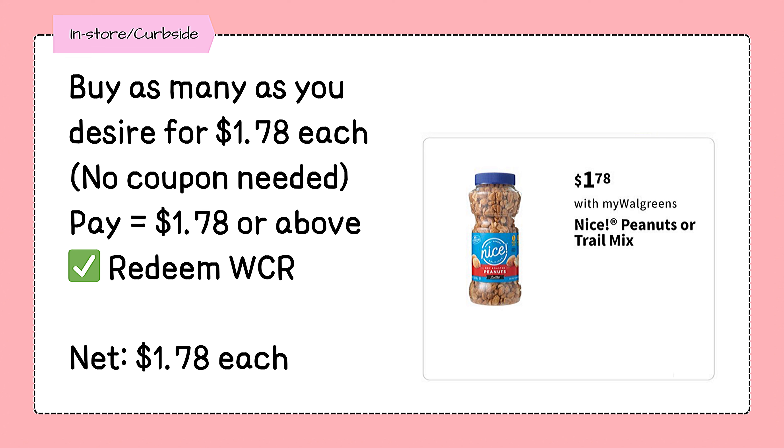This next deal doesn't need any coupons. Nice Brand Roasted Peanuts or Trail Mix will be on sale for $1.78 each. And you can grab as many as you need and roll registered rewards or redeem cash rewards for this deal.